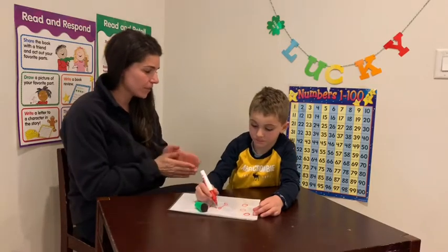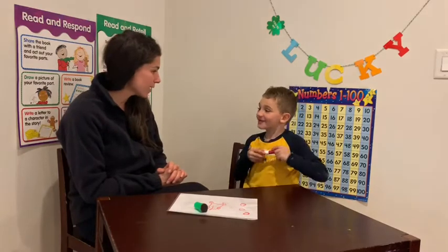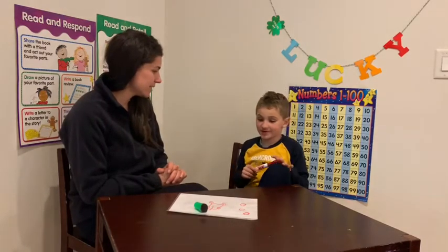All right, ready Jackson? You start first. One. Two. Three. Four. Five. Six. Seven. Eight. Nine. Ten.